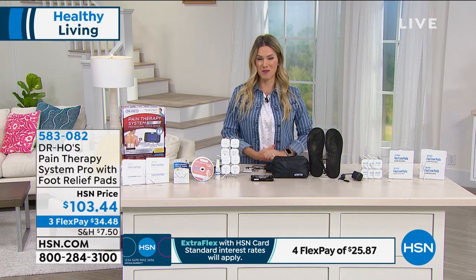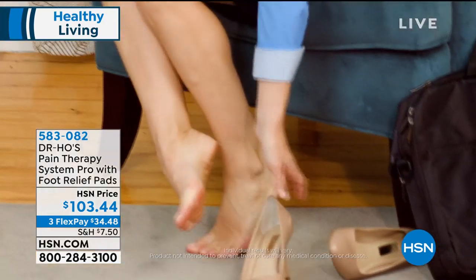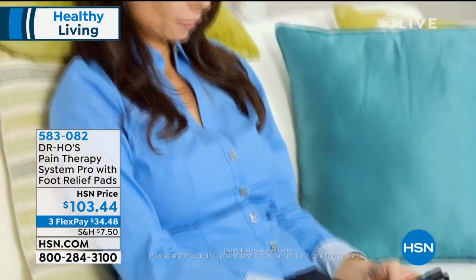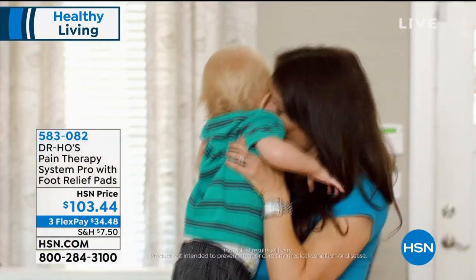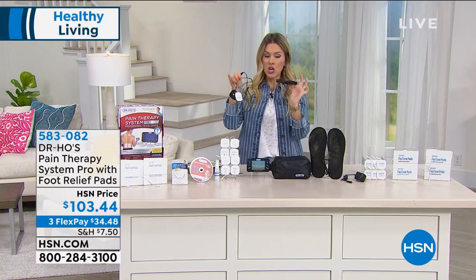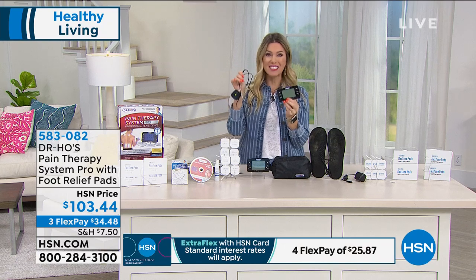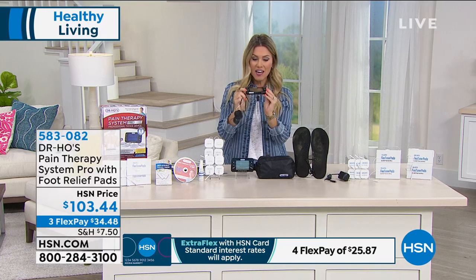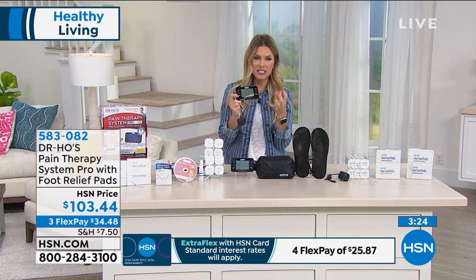We have someone who'd like to share how they feel about the foot pads — take a listen. 'I can't wait to get home and use the foot pads to relieve that pain. I have pain in the ball of my feet, my arch, and sometimes my heel. Ever since I started using Dr. Ho's Pain Therapy Pro system, I don't have to worry about being in pain all the time. It's really been a positive experience to be able to live my life again.' This is also a very portable device with all the cords and handheld unit giving you customized, personalized treatment — modes, massage, and intensity.